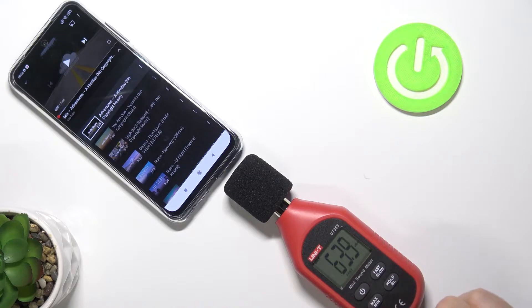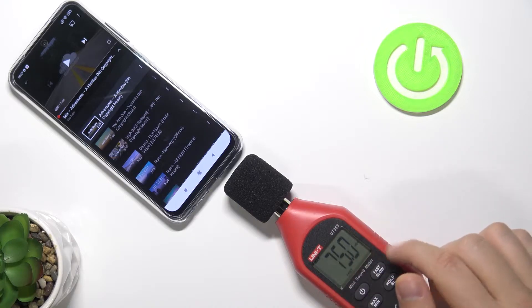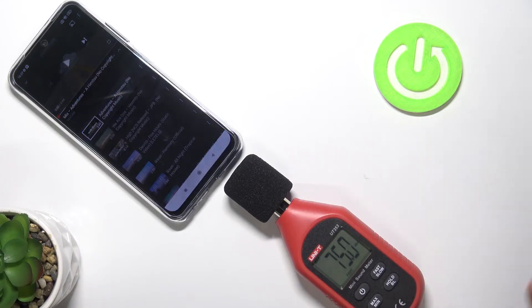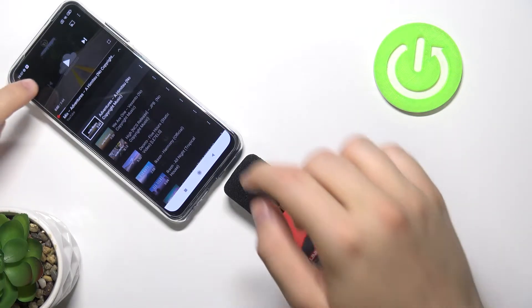As you can see, I just turned on this option and it means that the value on this display will change only when the device registers a higher volume level than the previous one. If you want to check the different volume levels of other devices, you can do so by going to our website — the link you will find in the description of this video. So let's start.